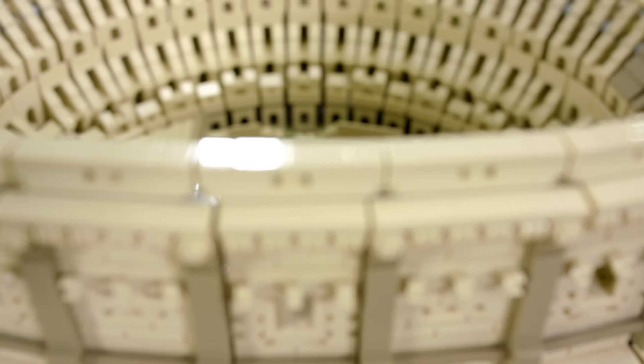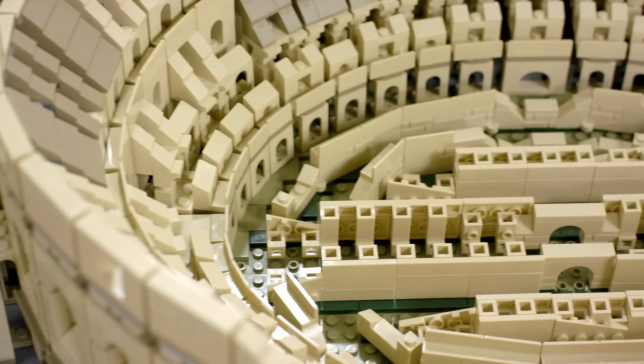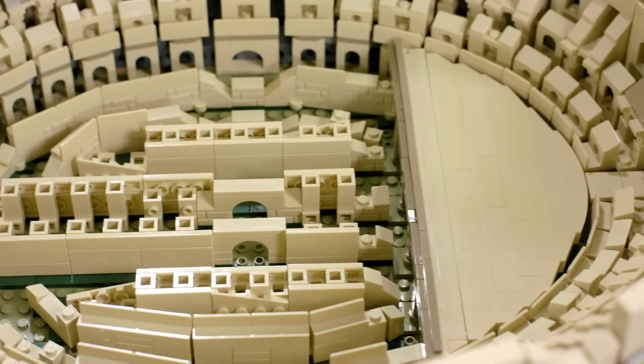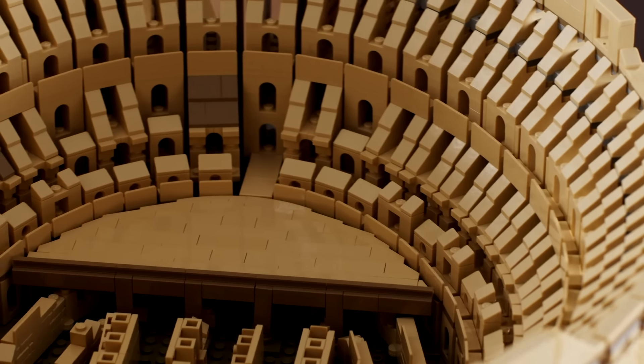There is a part of the Colosseum that is contemporary, and that is a part of the arena which has been rebuilt to show where the original level of the arena was in Roman times. This wooden LEGO arena is the last piece to be put on top of the LEGO model, corresponding to it being the last thing built on the actual Colosseum itself.